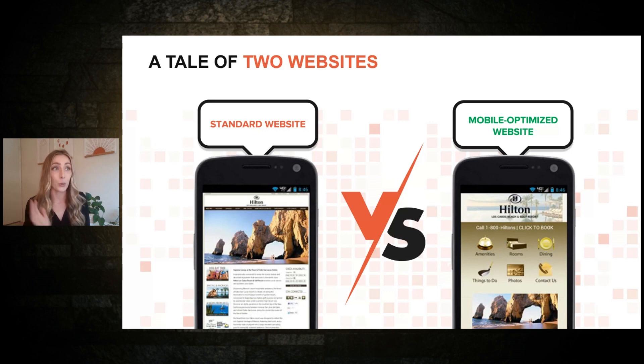Google also prioritizes the speed of mobile websites. If you have a clunky standard website on mobile, it's probably loading slowly because it's full of photos, videos, and links — and Google knocks you down for that. To have the best SEO experience, you'll want to be fully optimized for mobile. This can be done through your own research or through an agency's SEO strategy.